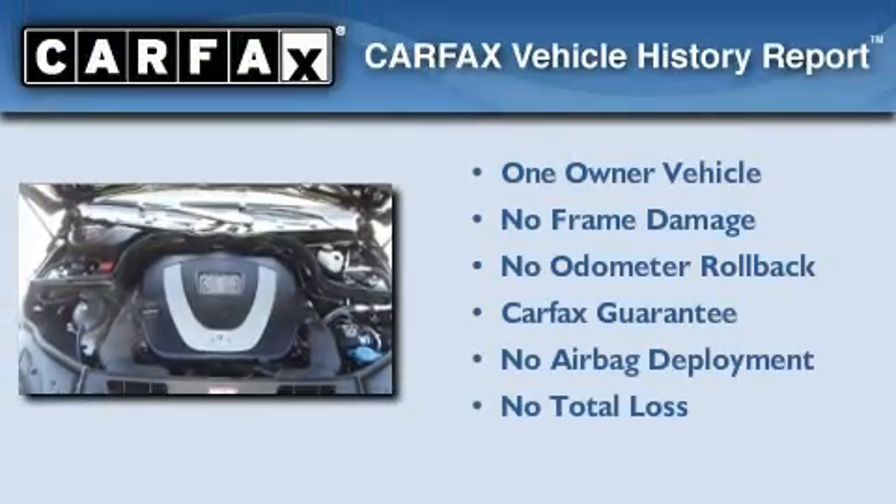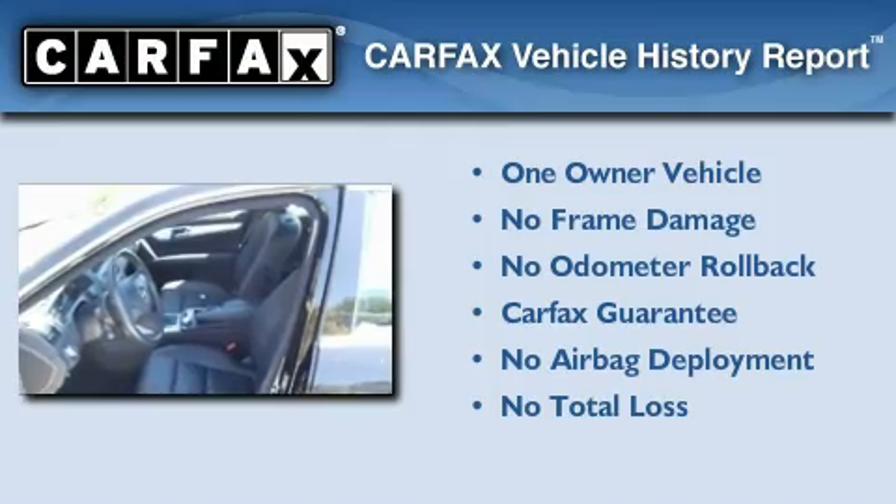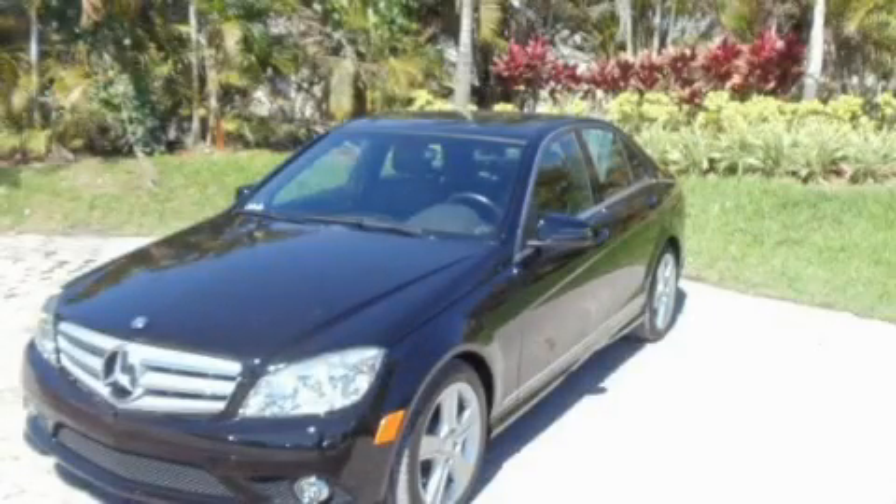This Mercedes has had only one owner and it qualifies for the Carfax buyback guarantee. We invite you to contact us today to learn more about this vehicle.